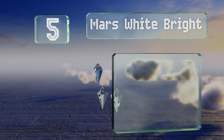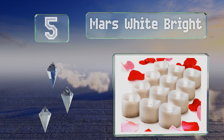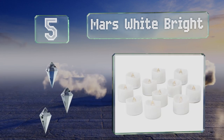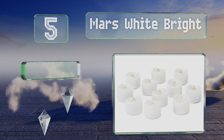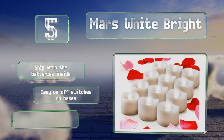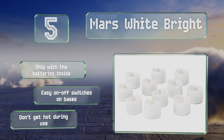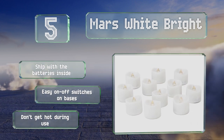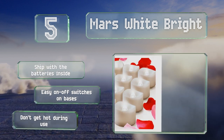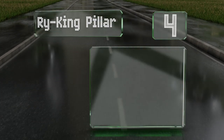Halfway up our list at number five, the best option if you're on a budget but still want to purchase something made of high quality materials is the Mars White Bright. This romantic set comes with 12 small tea lights and 100 faux rose petals, making it ideal for Valentine's Day and anniversaries. These ship with the batteries inside and have easy on-off switches on the bases, plus they don't get hot during use.